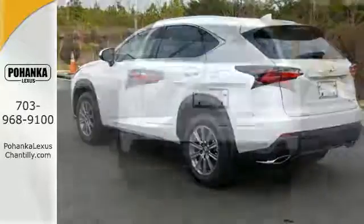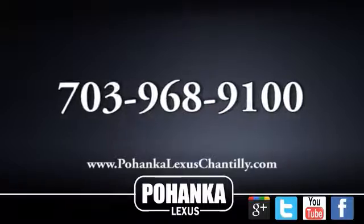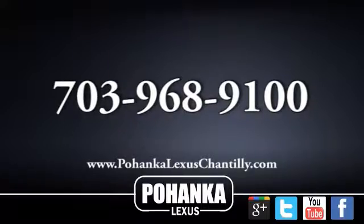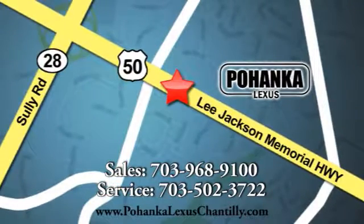Bring the family in for a test drive today. Call us now for more information on this vehicle or visit today. We're conveniently located at 13909 Lee Jackson Memorial Highway in Chantilly.